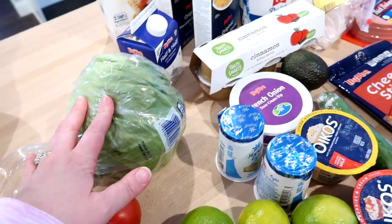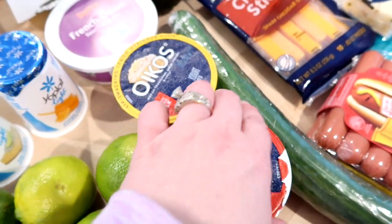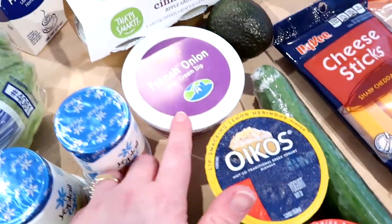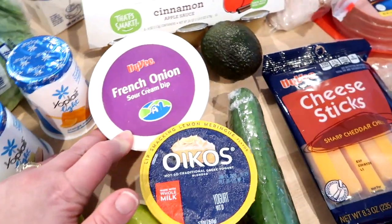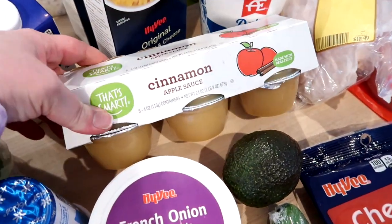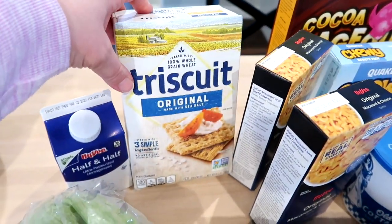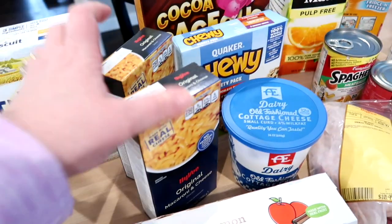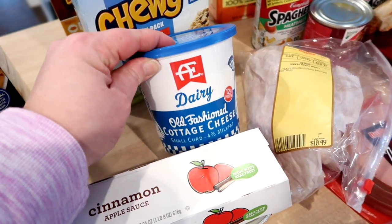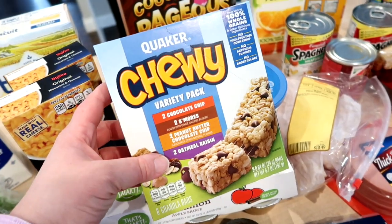I got some iceberg lettuce for sandwiches and if we have tacos this week. I got a couple different yogurts — key lime yogurt for Kira and orange cream yogurt for Connor. I really like the Oikos whole milk yogurt; this one is strawberries and cream and this one is lemon meringue. I was craving chips and dip so I got some French onion dip and wavy Lays. One cucumber, an avocado, some cinnamon applesauce cups for the kids' lunches, half and half for coffee, Triscuits to have with cottage cheese as a snack, and two boxes of HyVee brand mac and cheese just for the pantry.